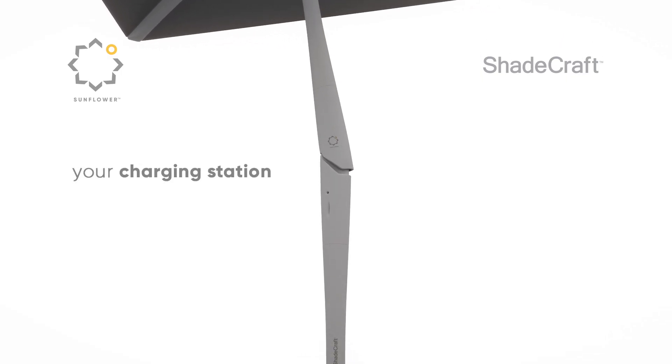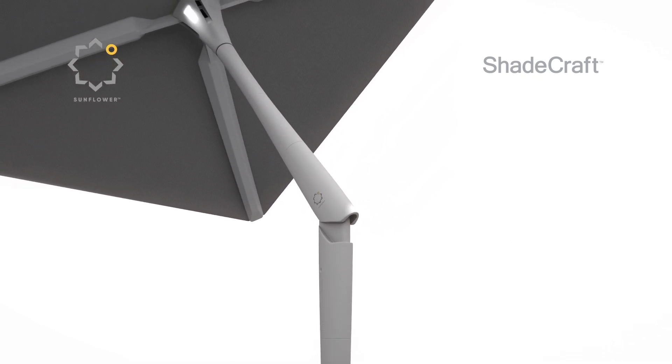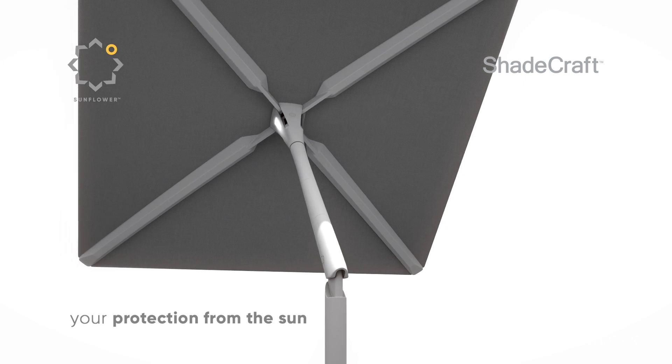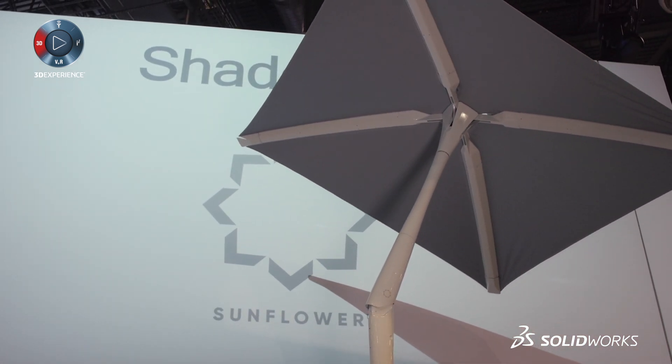We are super excited to finally showcase this product because it's the first of its kind — an autonomous robotic shade system in the world. It has connectivity to the IoT and the Internet of Things through Wi-Fi, as well as AI integration. It has cameras on board, lights, connects to your phone and mobile device — and basically it's a revolution that has just begun this week at CES.